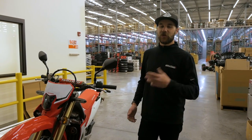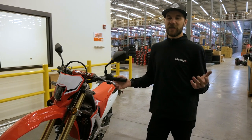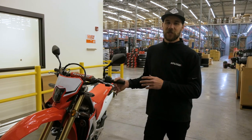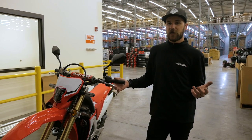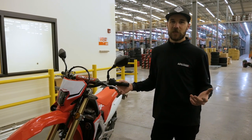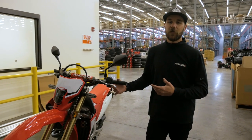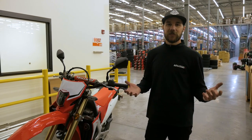Hey guys, Wes here. As you can see it's an early morning here at the warehouse, but I've got the brand new 2019 Honda CRF450L next to me. We're really excited about this bike — it's brand new to the market, the first performance dual sport from the Japanese manufacturers. There's already a ton of media out there with first ride reviews, but we wanted to do something different: put it head-to-head with the king of the market, the Husqvarna FE501. We're going to load up, drive down to our dealership, and meet Chance who's got a brand new FE501 ready to go.